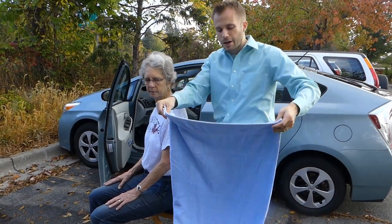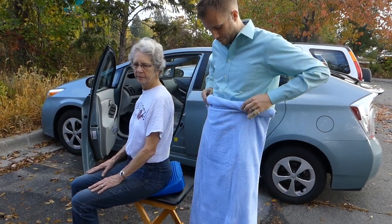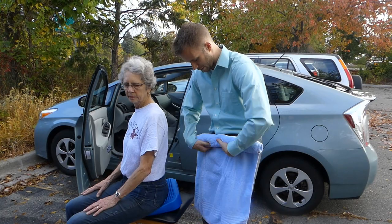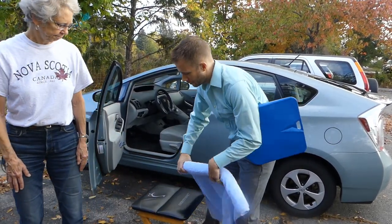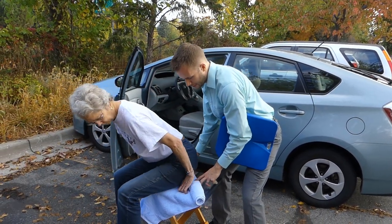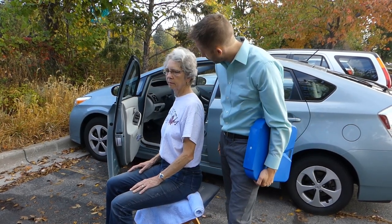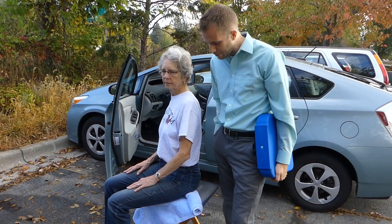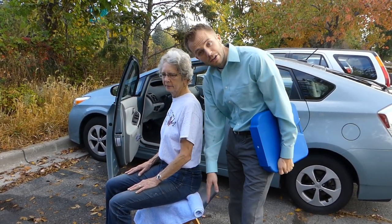Another option is to use a towel roll. You can fold it or roll it up. In the car seat, you can hook this right under your sits bones — you sit right on the edge of it so it has a similar effect. That's not necessarily something you have to buy. This would be like the back of your seat right here.